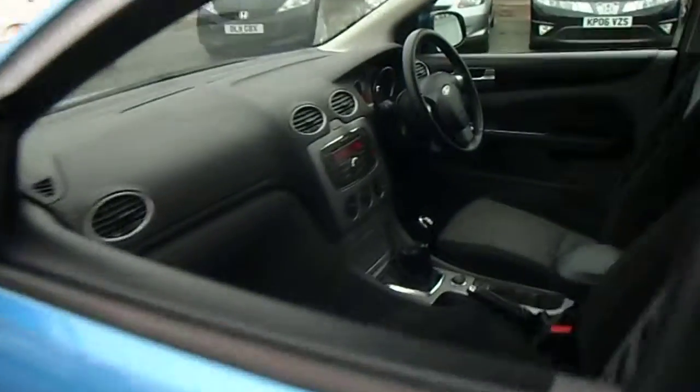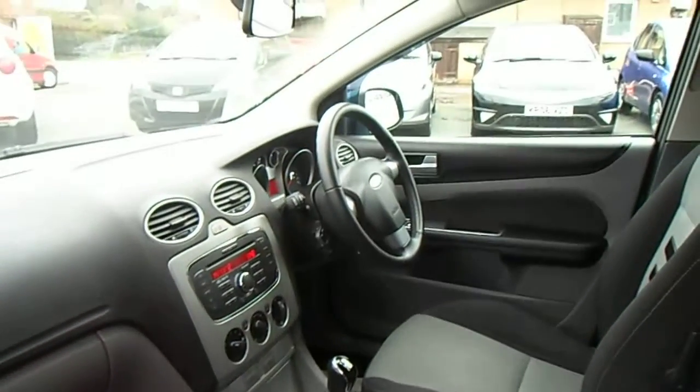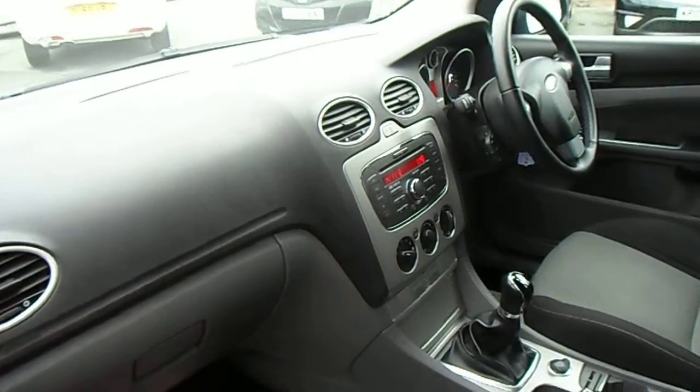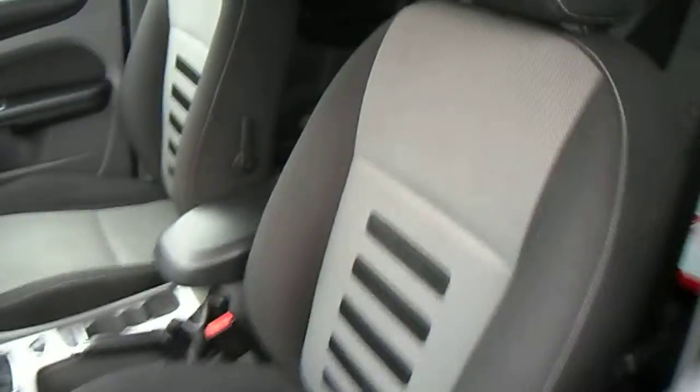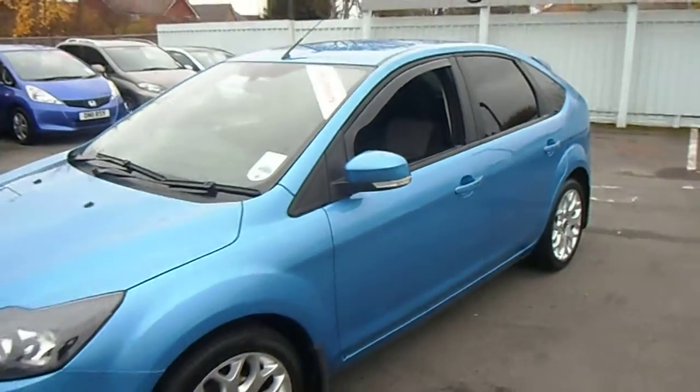The interior of the ZTEC benefits from electric windows, electric mirrors, remote central locking, power steering, cruise control, Bluetooth, CD player and air conditioning. This particular model also has the winter pack, which includes the heated front screen.